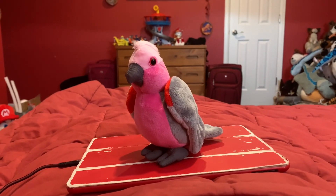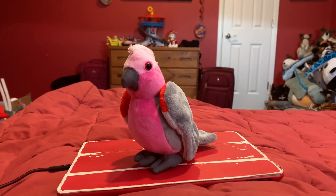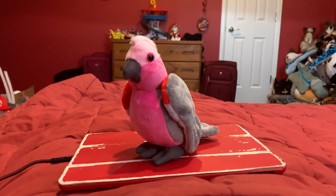Hi guys! Adam here and welcome back to Nerveo and M's Toyland. Today I'm going to be showing you this Wild Republic Galah.